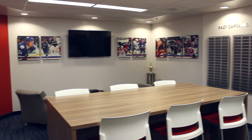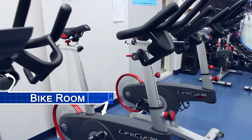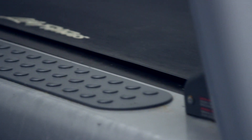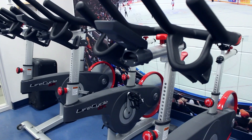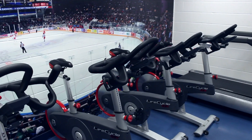This is our bike room. It's a place where guys can come in and warm up or cool down before or after practices or games, or come in and stretch. We'll sometimes do team bikes in here, team workouts, or split our group in half — half in the bike room and half in the gym. All right, we've seen the bike room, so let's go check out the gym now.